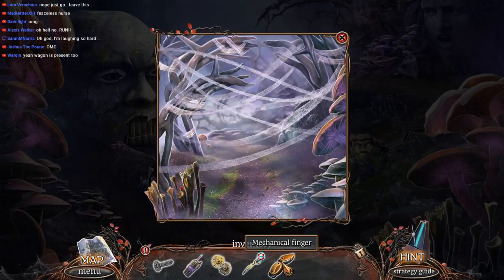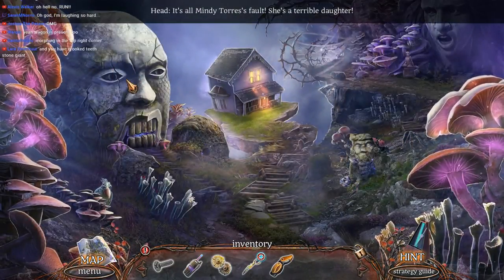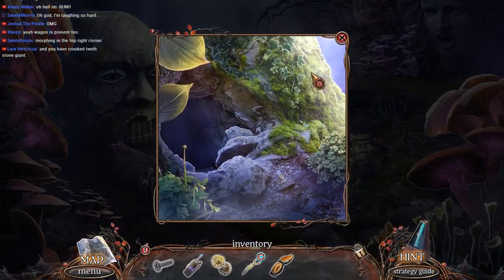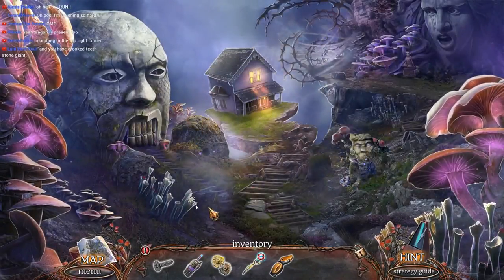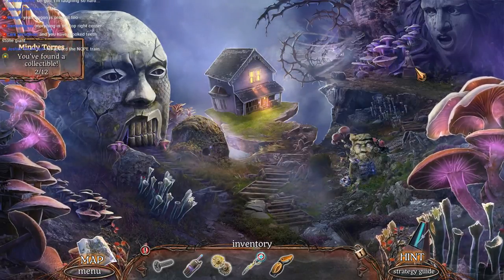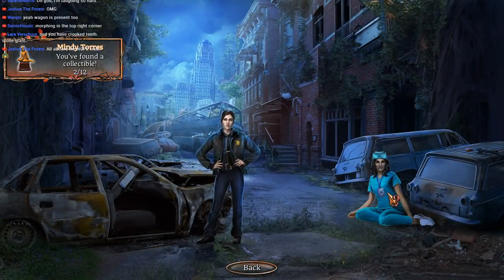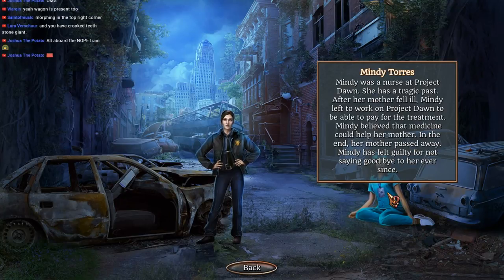Apparently that's a thing. Mechanical finger. Cricket teeth in the stone head. It's all Mindy Torres's fault — she's a terrible daughter. Little birdie, how do I be your friend? All aboard the Nope Train. We've got a couple collectibles here folks — don't forget these ones are morphing. Mindy Torres: Mindy was a nurse at Project Dawn. She has a tragic past. After her mother fell ill, Mindy left to work on Project Dawn to pay for their treatment. Mindy believed that medicine could help her mother. In the end, her mother passed away. Mindy has felt guilty for not saying goodbye to her ever since.